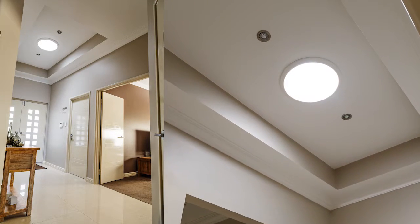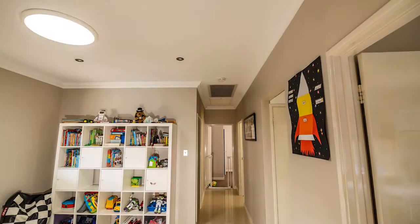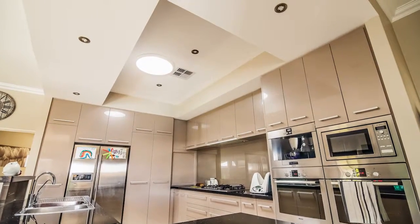Our skylights add natural light and value to homes and can transform dark drab spaces into open light areas. They also help reduce power bills.